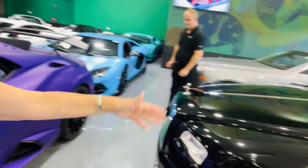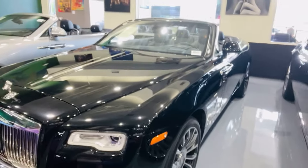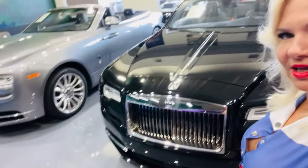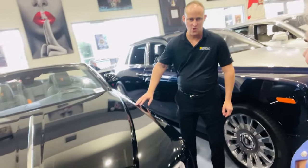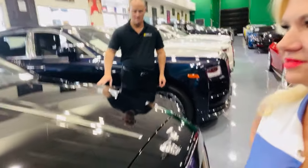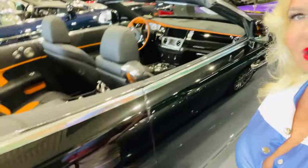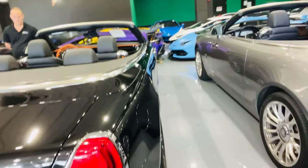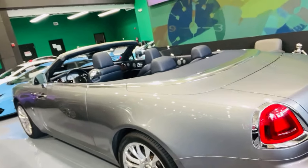What's this? This one is a Rolls-Royce Dawn, which is a convertible. This one is in the $300,000 price range. We'll get you one of these. Is this a 2023? No, it's a 2019.